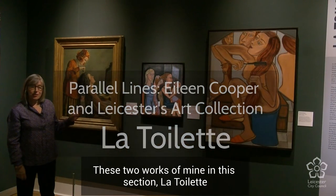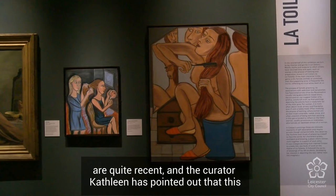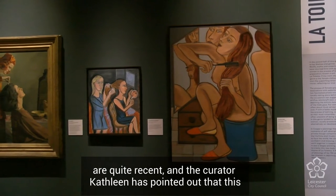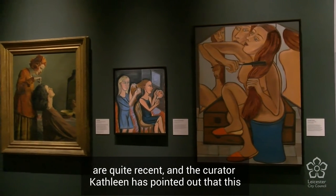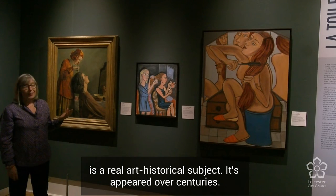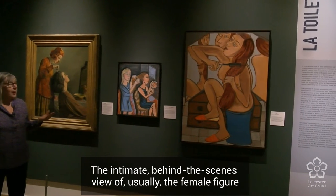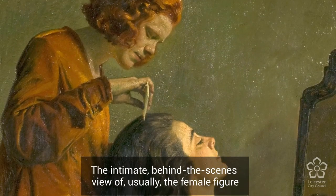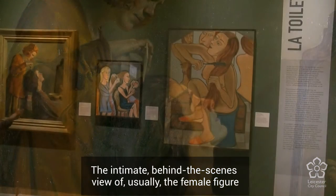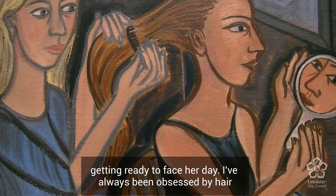These two works of mine in this section, La Toilette, are quite recent. The curator Kathleen has pointed out that this is a real art historical subject — it's appeared over centuries, the intimate behind-the-scenes view of usually the female figure getting ready to face her day.